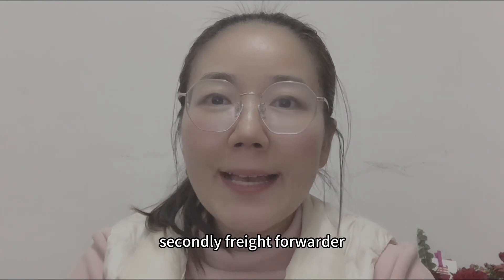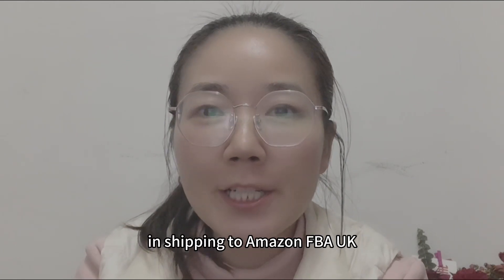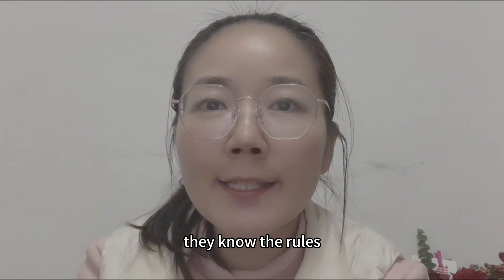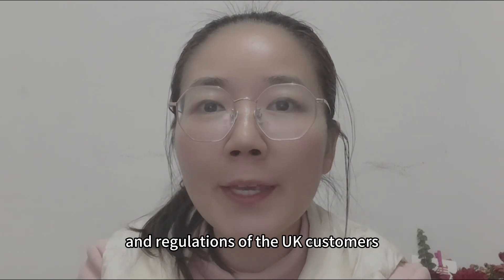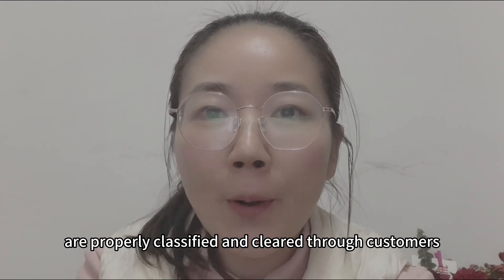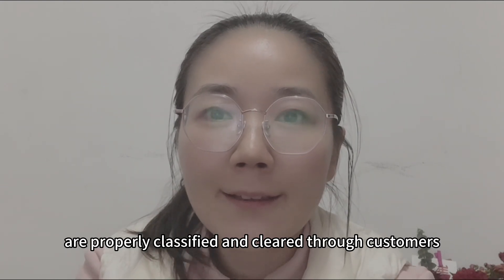Secondly, freight forwarders have extensive knowledge and experience in shipping to Amazon FBA UK. They know the rules and regulations of UK customs and can ensure that your goods are properly classified and cleared through customs.